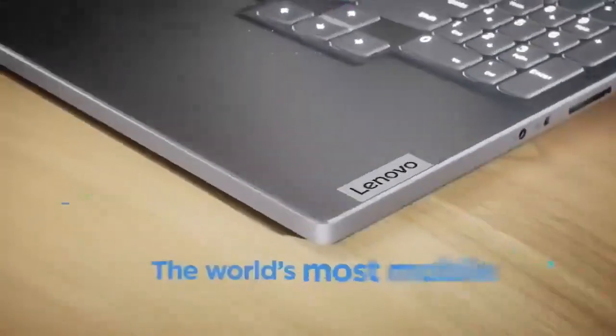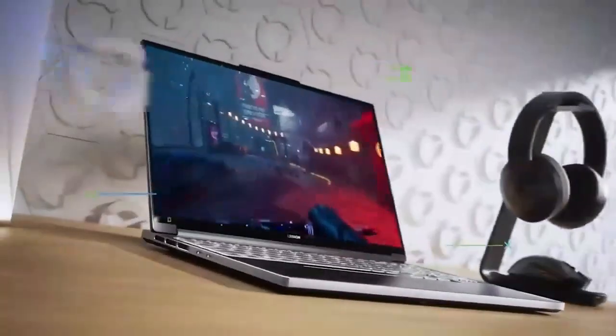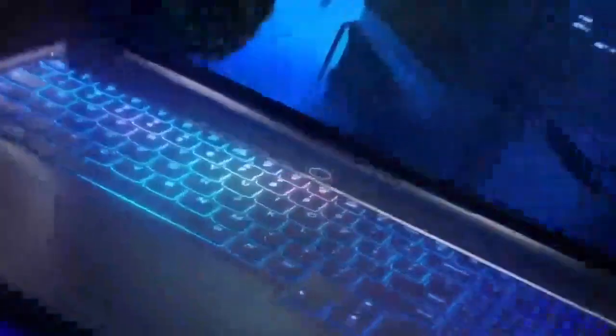The Legion Pro 7i is also incredibly well-built and features a sleek and stylish design. It has a comfortable keyboard and a large trackpad, and it also comes with a variety of ports, including USB-C, Thunderbolt 4, and HDMI.